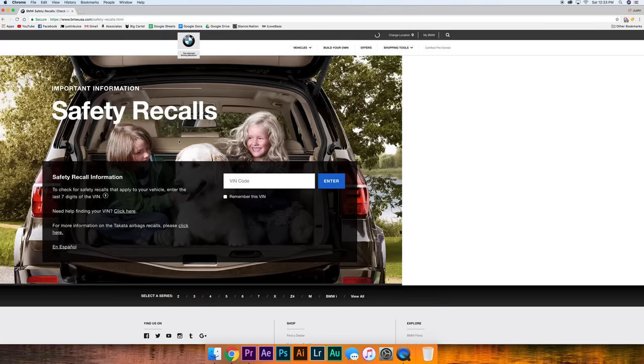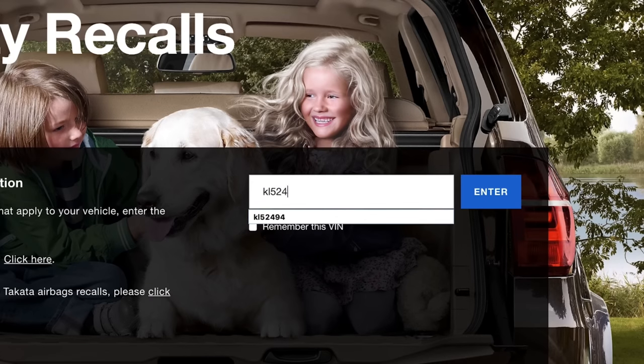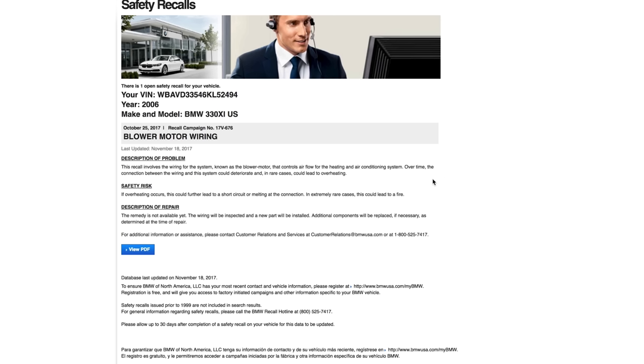In case you didn't get the letter — maybe you changed addresses recently and haven't updated your vehicle registration, or it got thrown out with junk mail — you can always go on BMW's website. They have a page dedicated to recalls where you can enter your VIN number and it will pull up a list of any open recalls for your car. I'd advise checking this website periodically because this kind of stuff easily gets lost in the mail.